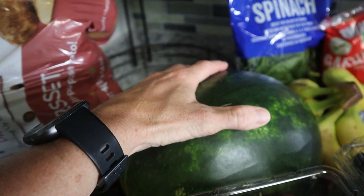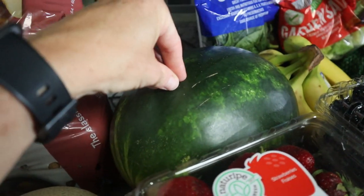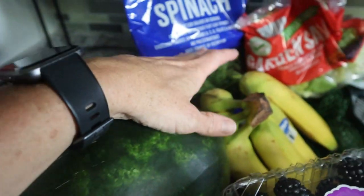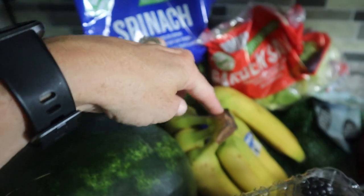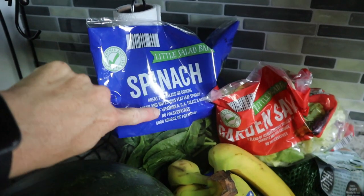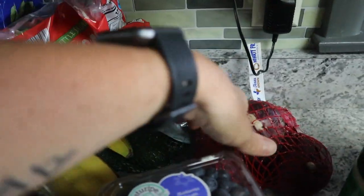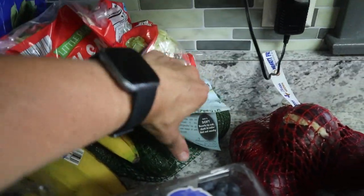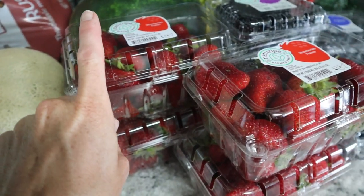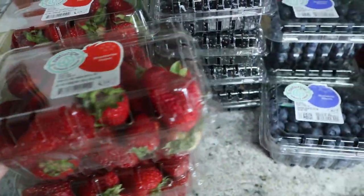I got a watermelon — they were still on sale but not as good as last week's price; the seedless ones were about $4.49. The bananas weren't looking too good this week so we just got a little bunch. We got some spinach to mix with the garden salad to make it last longer. We got some red onions, Ryan's avocados, and berries were still on sale — still $1.89 — so we got four of those.